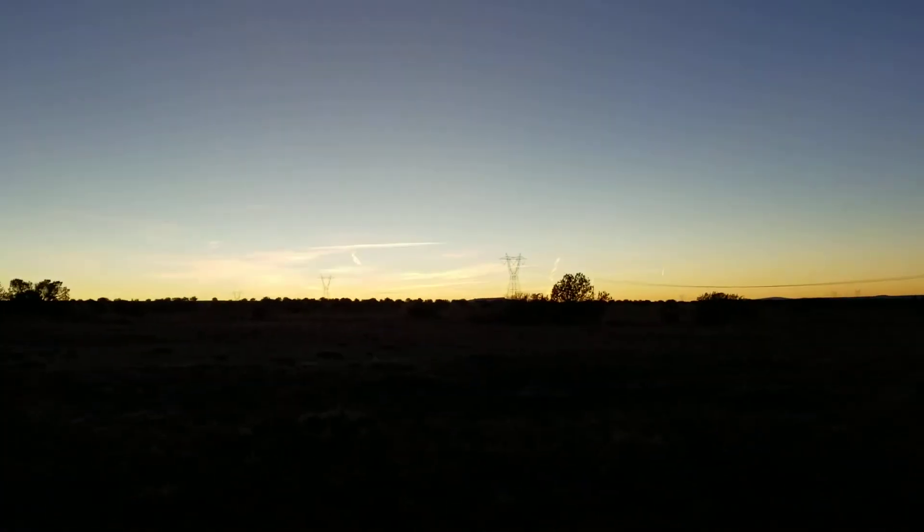Yeah, sunset — pretty nice. There's the moon up there just chilling.